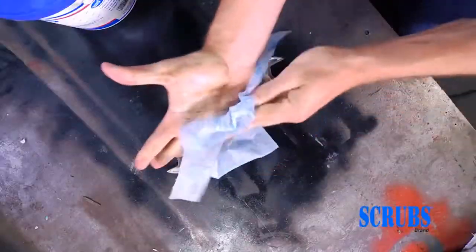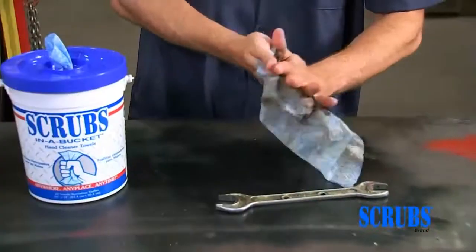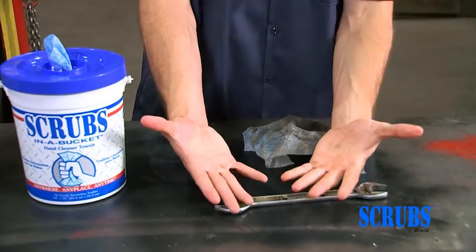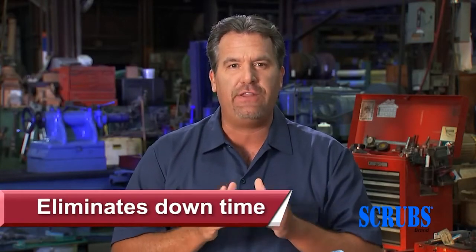The proof is in the cleaning. Hands are left feeling clean with no sticky residue and no rinsing required. Scrubs pay for themselves. Typically, workers take several minutes to get to the sink, wash their hands, and then get back to their work locations. Scrubs in a Bucket eliminates that downtime by allowing them to clean their hands right there where they work.